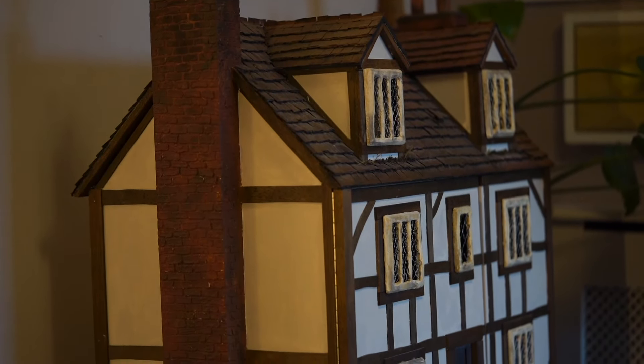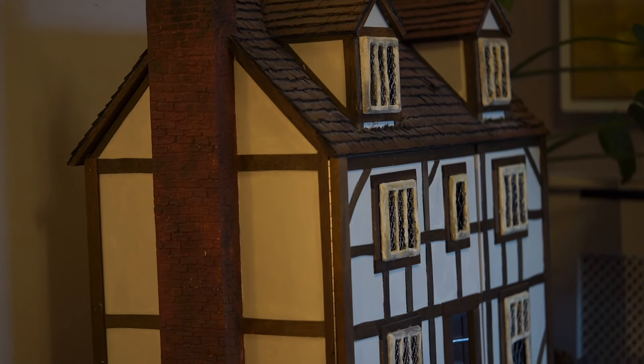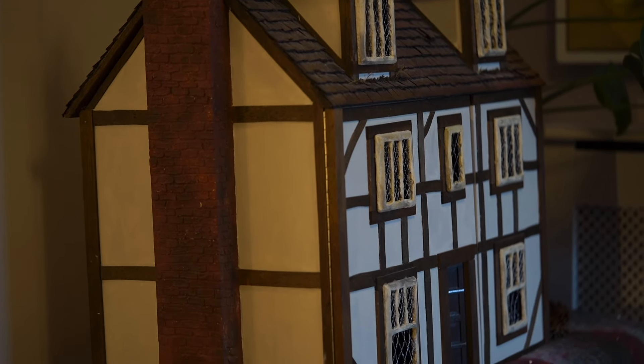I also have another doll's house up here that I've not really shown you much, but I bought that from the same recycling centre that I bought my Tudor doll's house from. So now basically my house is full of doll's houses, and I'm not complaining — I'm so excited. I feel like I've got so many projects to work on in the summer.